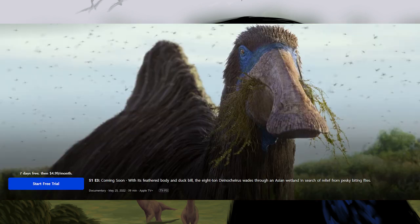Episode 3 is titled Freshwater. It is the shortest episode at 39 minutes long and the only episode rated TVPG. The synopsis reads: with its feathered body and duck bill, the 8-ton Deinocheirus wanders through an Asian wetland in search of relief from pesky biting flies. It is accompanied by an image of Deinocheirus, very similar to what we saw in the trailer, facing the camera at a slight angle, its mouth filled with pond weeds.